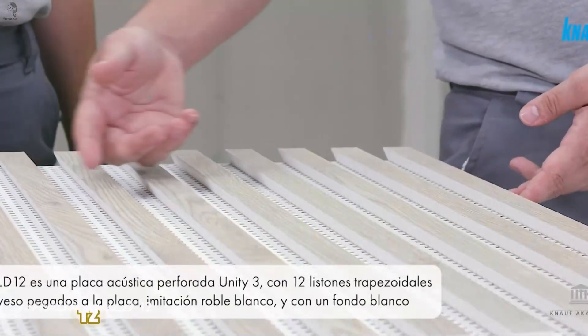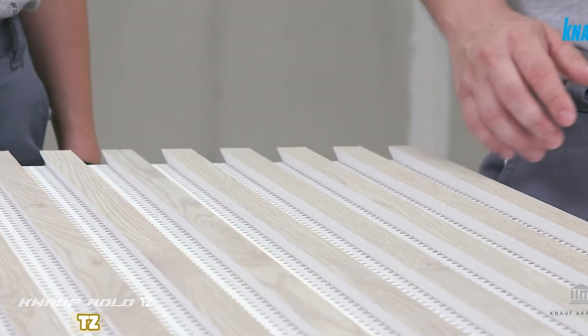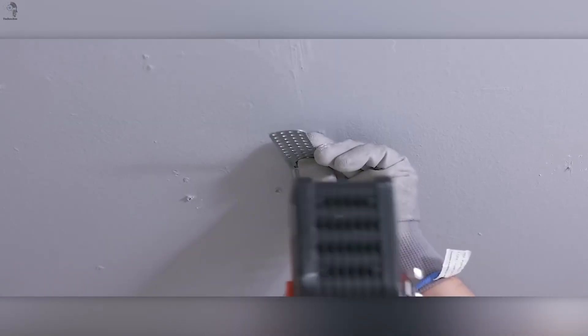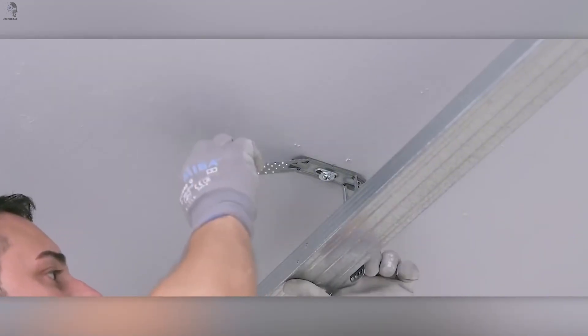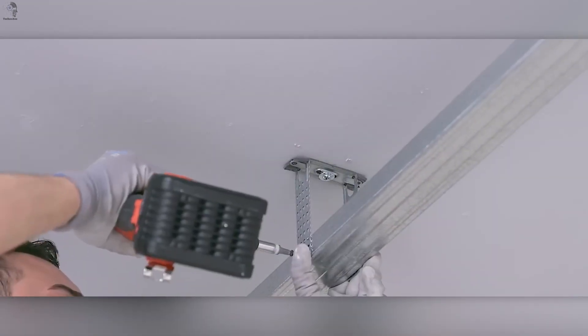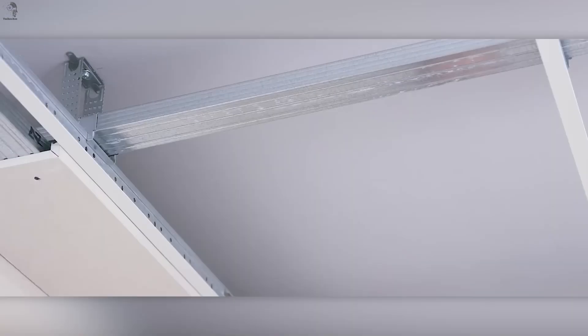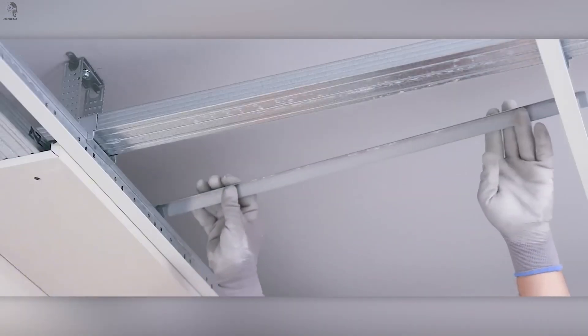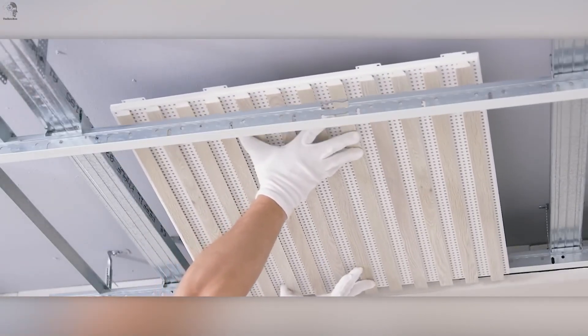Some spaces look perfectly fine, but feel exhausting over time. Sound echoes, noise builds up everywhere. Knopf Donnellin addresses that problem from the ceiling down. They use gypsum — a familiar material treated in a smarter way. The ceiling panels are precisely perforated with sound-absorbing layers behind them. Excess noise is trapped instead of bouncing around the room.